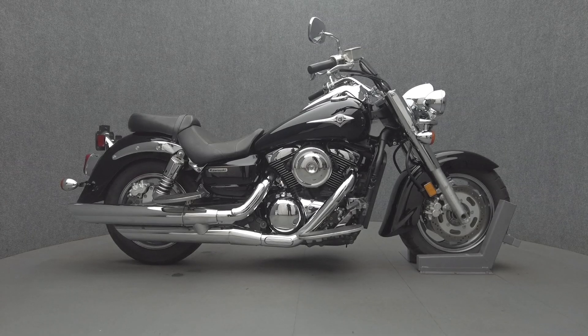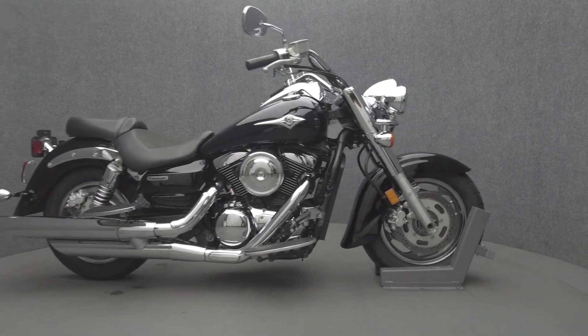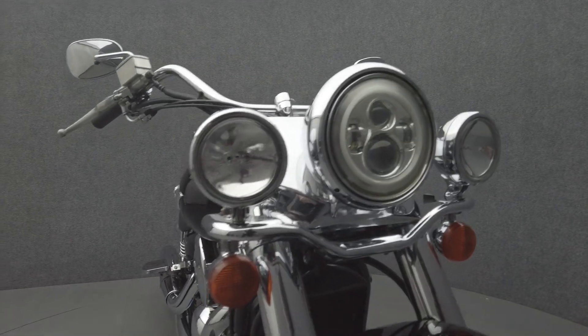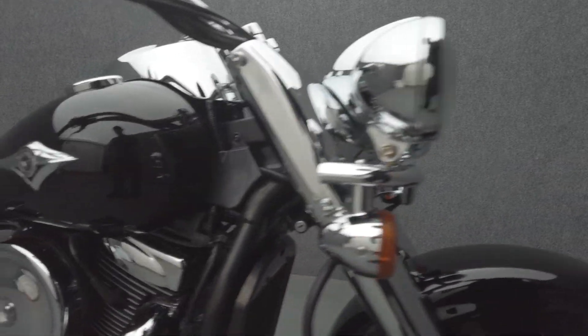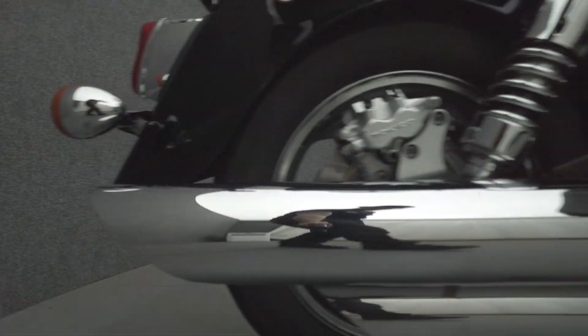Hey everyone, this is Keegan from National Power Sports. This 2005 Kawasaki Vulcan Classic with 29,486 miles passes New Hampshire State inspection and runs well. It's been upgraded with an LED headlight, LED passing lamps, and passenger floorboards.